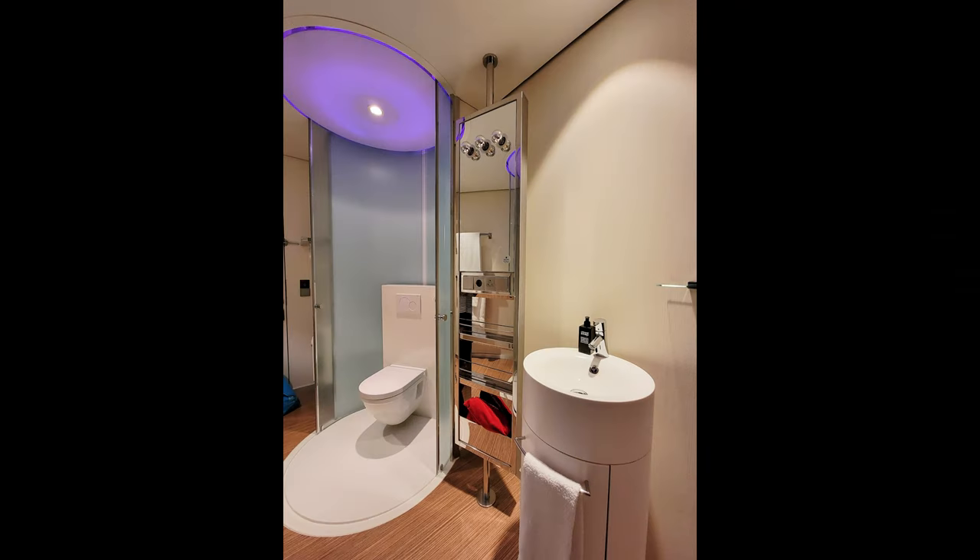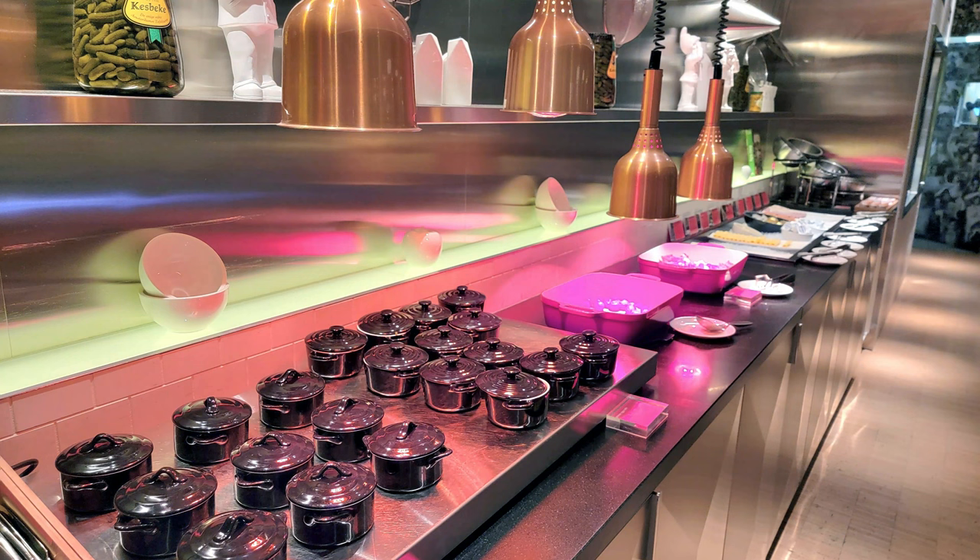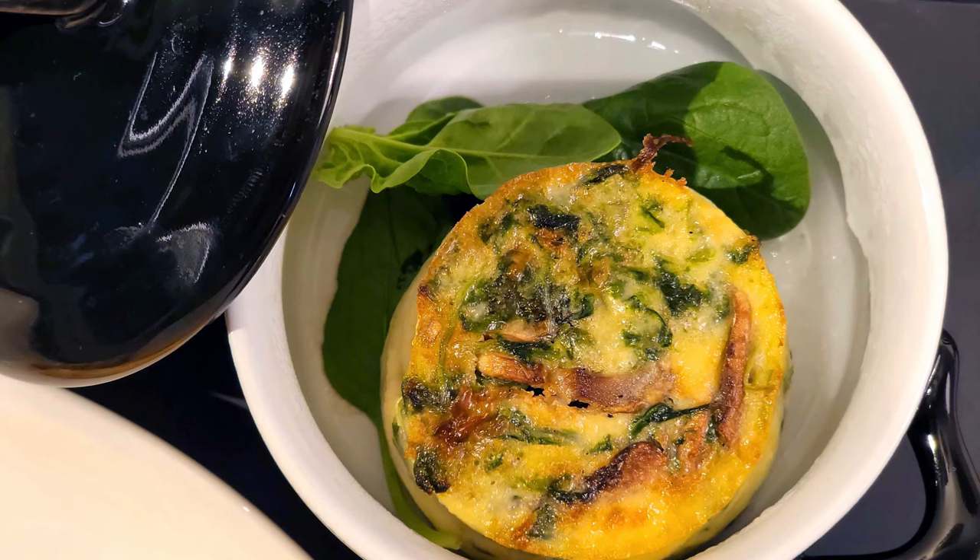You do have the option to pay for breakfast when you book — I believe it was 14 euros — and it is well worth it, because you're either going to eat here or you're going to eat some overpriced food at the airport. Each time I've been there they've had slightly different things.